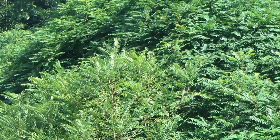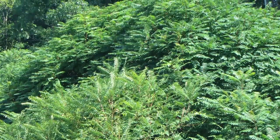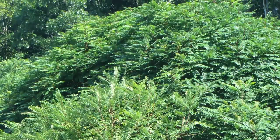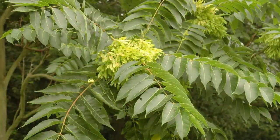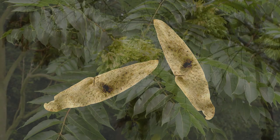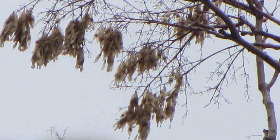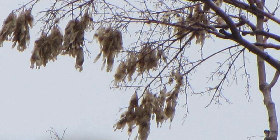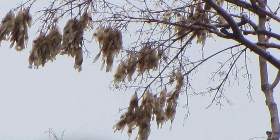Tree of Heaven is dioecious, which means a tree is either male or female and grows in colonies or clones. All trees in a single clone are the same sex. Seeds form on female trees in a one or two inch long twisted samara, or wing, with one seed per samara. The samaras are found in clusters which remain on the tree through much of the winter. Individual samaras eventually fall to the ground assisted by gravity and wind.